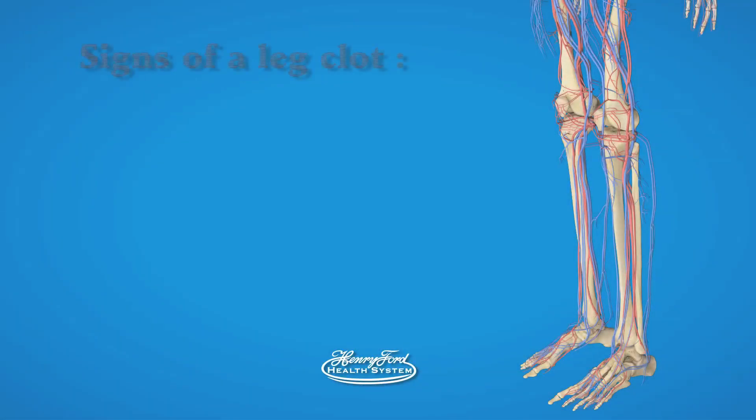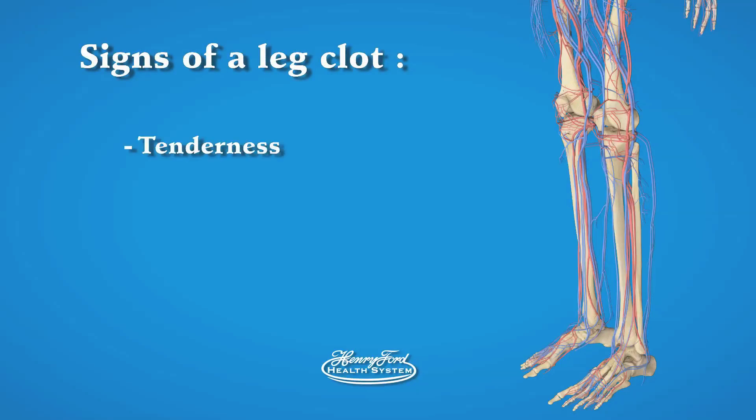Also, make sure to tell your doctor if you've ever had a blood clot in the past. Signs of a leg clot include tenderness, swelling, redness, or pain in the leg. Most people with a leg clot have no signs or symptoms. For this reason, prevention is very important.